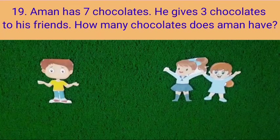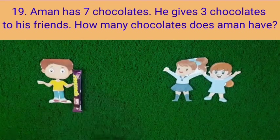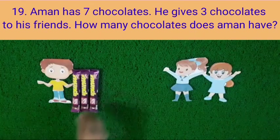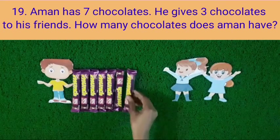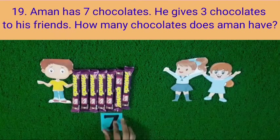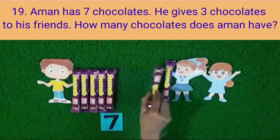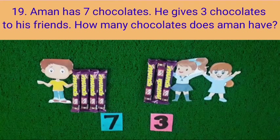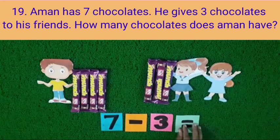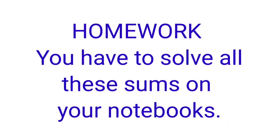Question number 19. Aman has 7 chocolates — 1, 2, 3, 4, 5, 6, 7. He gives 3 chocolates to his friends. How many chocolates does Aman have now? Aman has 4 chocolates. Children, you have to solve all these sums very carefully and neatly on your notebooks at your homes.